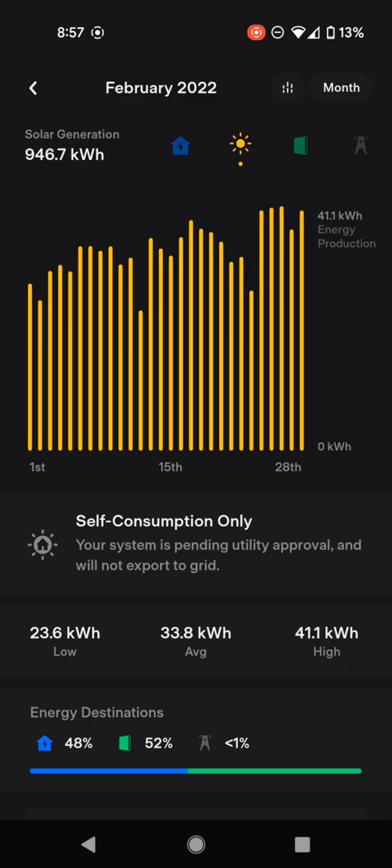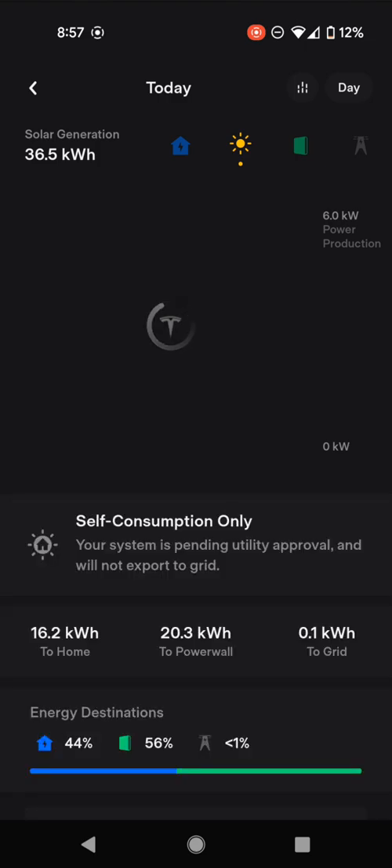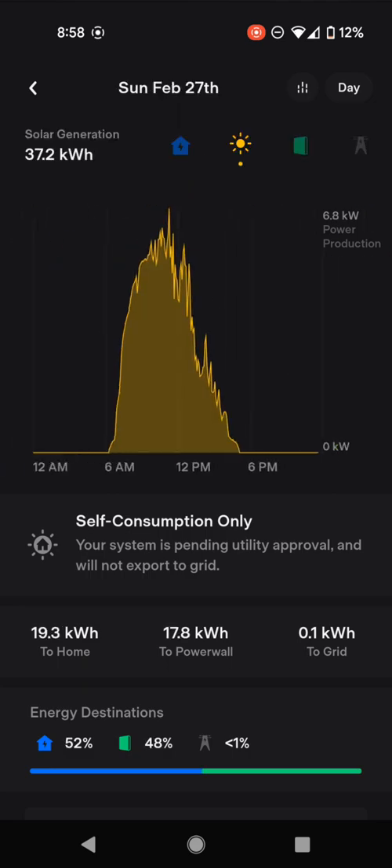We are live, but we have not yet had PTO. What happened was Tesla came and connected up the empty meter bay. But as you can see, we're in what's called self-consumption mode only, so we cannot export anything to the grid. Yesterday was a fairly typical sunny day — 40.4 kilowatt hours in total, with an instantaneous peak of 6.2 kilowatts. Our array is split sort of southeast, which is why we peaked slightly before noon.